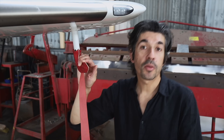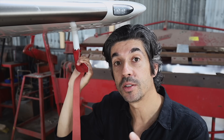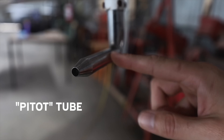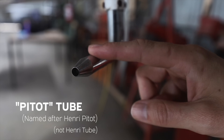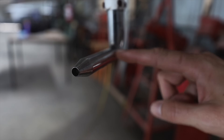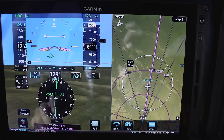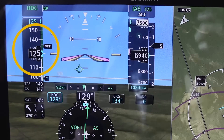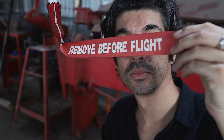Even though the cockpit is fully digital, the data from the outside world often comes from an analog input. Take the pitot tube, which sits underneath the wing. Air flows into it, and the pressure it creates — combined with other data — gives me the airspeed indication on the computer screens. The little socks on the pitot tubes are there to stop insects, bugs, and debris getting inside and blocking them.